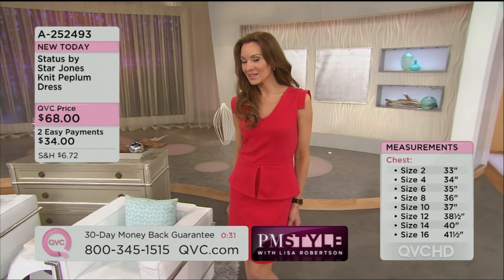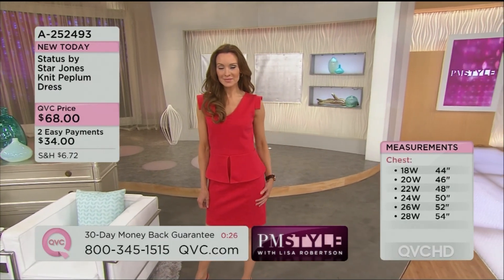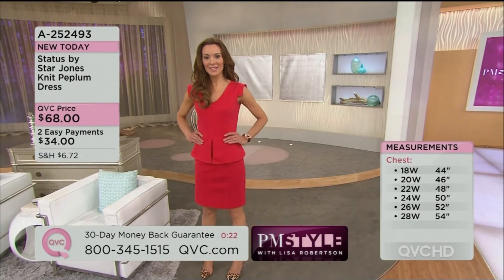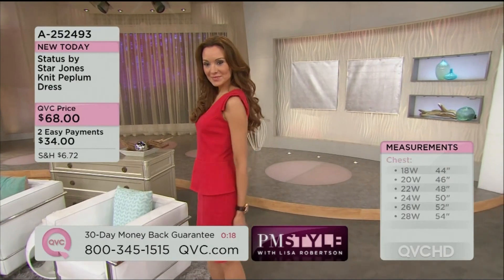Available in red, royal blue, and black, sizes 2 to 28, on two payments of EasyPay. That EasyPay goes away at the end of the day, so if you are thinking about that one, I would grab it.